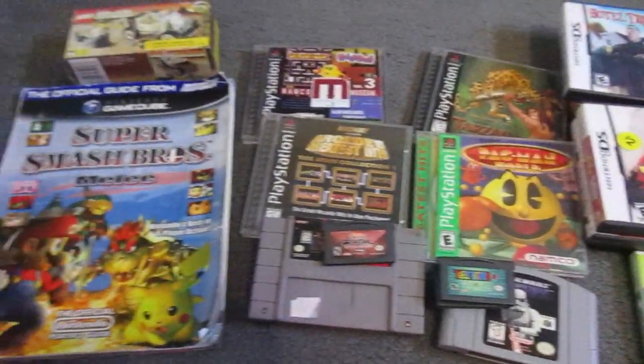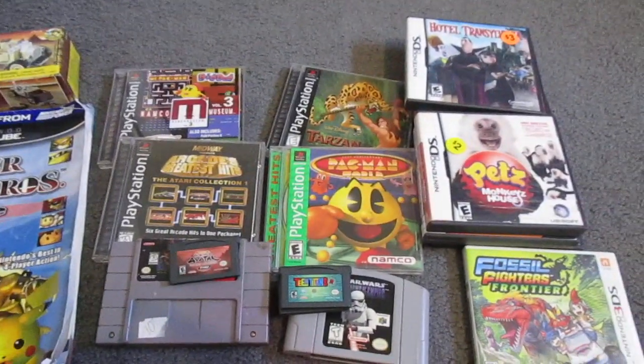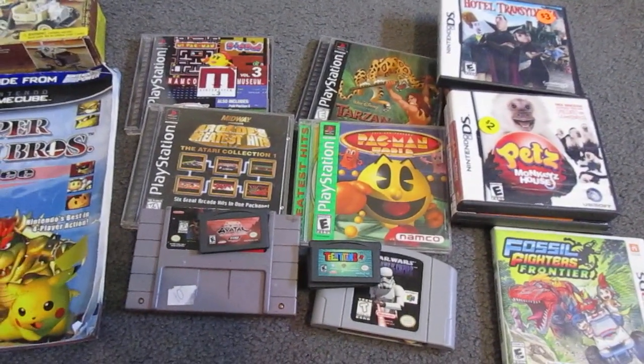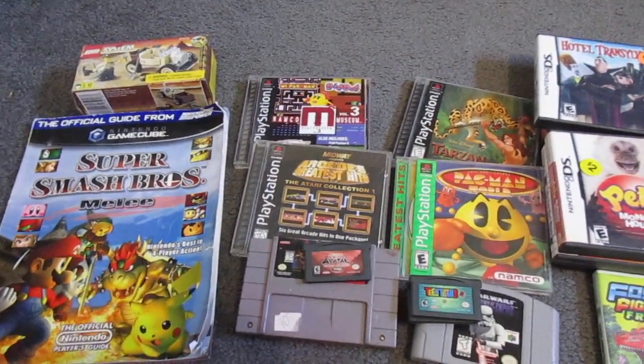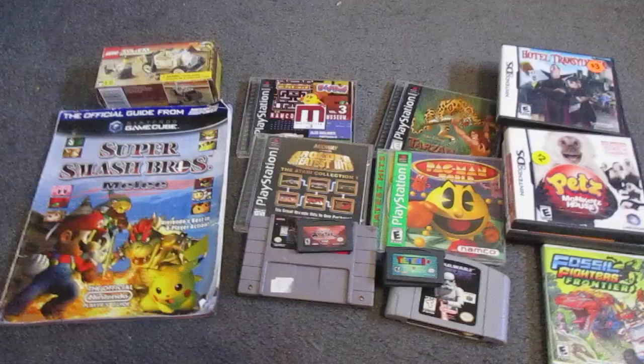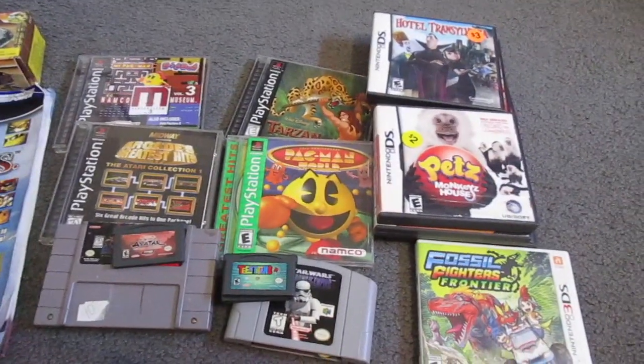So yeah, this is getting me excited for possibly when yard sales pop up. But till then I'll just keep browsing thrift stores, my local flea market, and whatever little events happen. But yeah, that's my little haul. Feel free to leave a comment down below and hope you enjoyed watching.